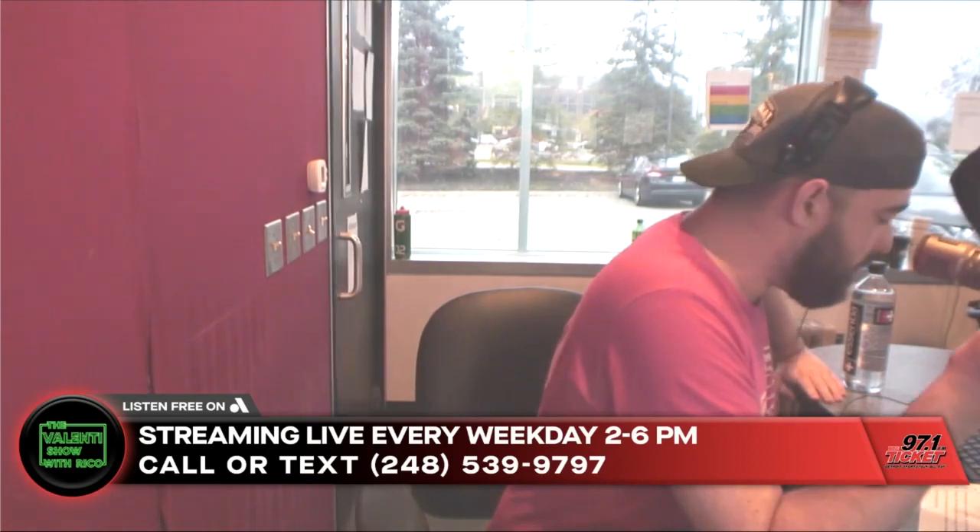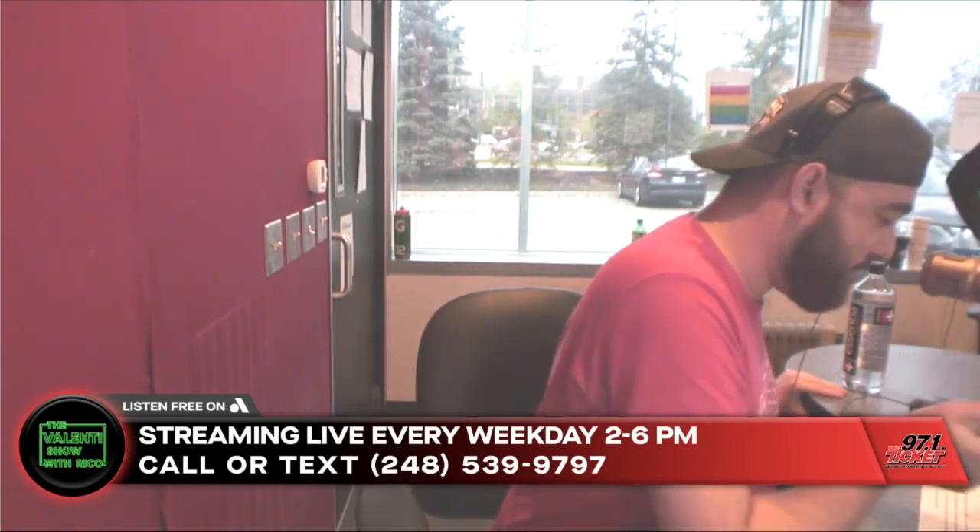The first cocktail we're going to give you is the Tito's Pick 6. Here's what you need to make this cocktail: Tito's Handmade Vodka, 32 ounces of apple juice, 16 ounces of ginger beer, 2 to 4 ounces of lime juice. Add in some agave and cinnamon sticks.